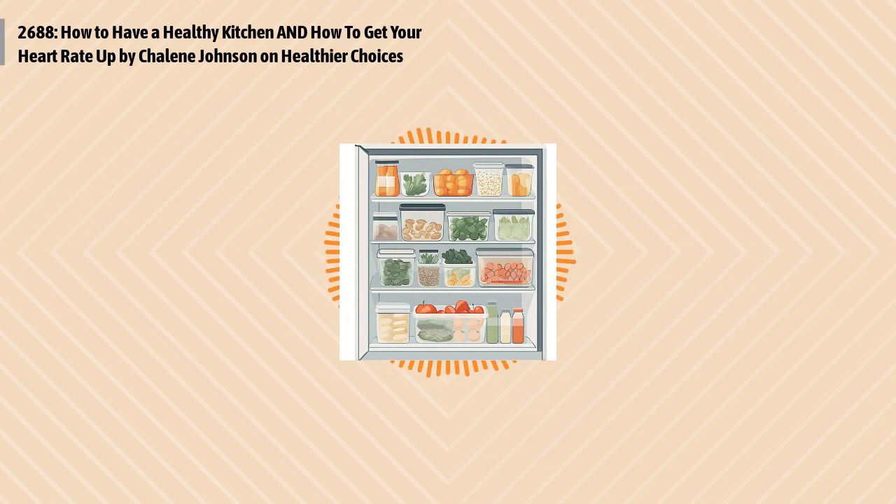This episode is brought to you by FX's The Old Man. The hit show returns starring Jeff Bridges and John Lithgow. The former CIA agent sets off on his most important mission to date, to recover his daughter after she's kidnapped. The stakes get higher and more secrets are uncovered. FX's The Old Man premieres September 12th on FX, stream on Hulu.